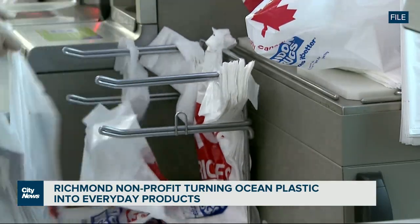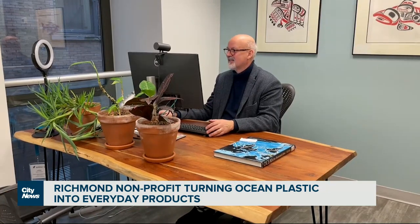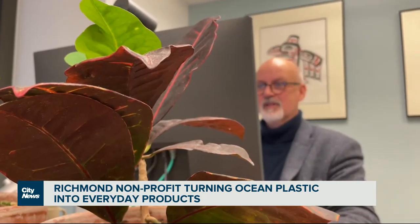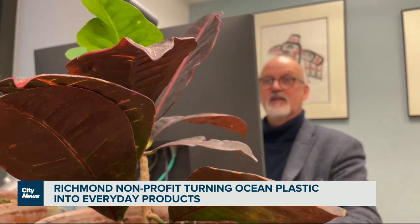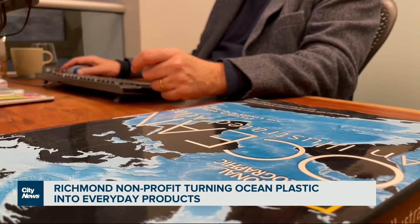If you are a turtle and you see a transparent plastic bag, it looks like a jellyfish. He says upcycling ocean plastic into usable products is a good emergency solution, but adds we need to reduce what he calls our addiction to plastic to stop the pollution, which he says is escalating.